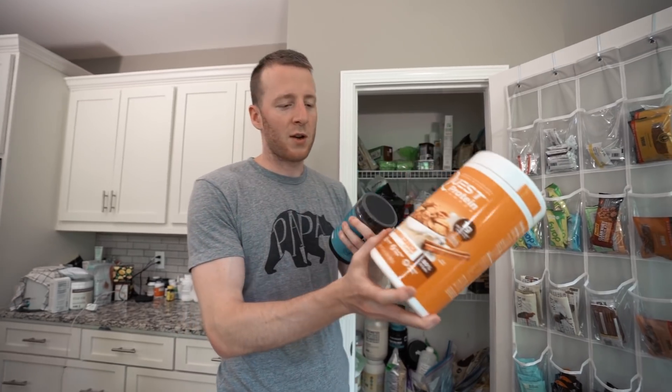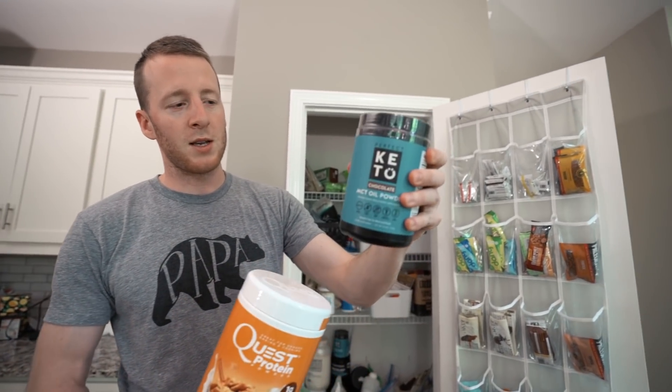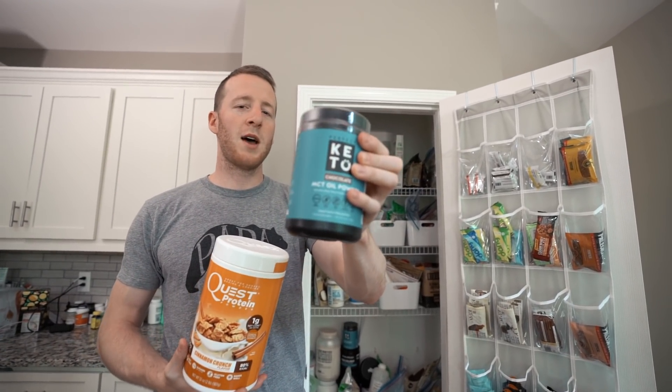Some of the powders we use - protein powder with good flavors like Quest, it's really tasty. MCT oil powder is also really tasty and fun for baking, or if you're traveling it's pretty good to add to coffee on the road. Luxury items though.